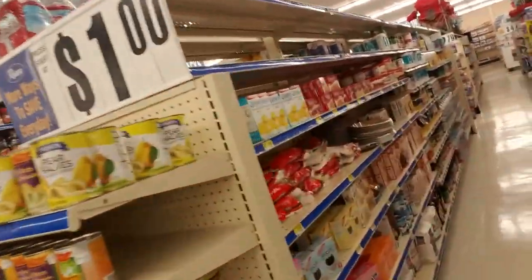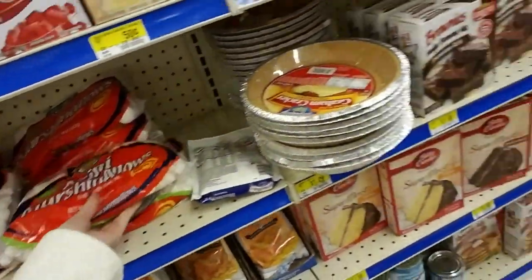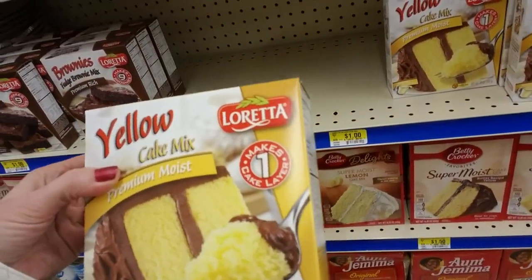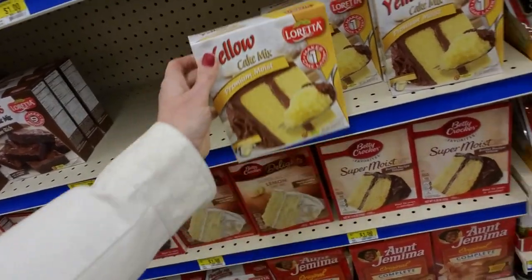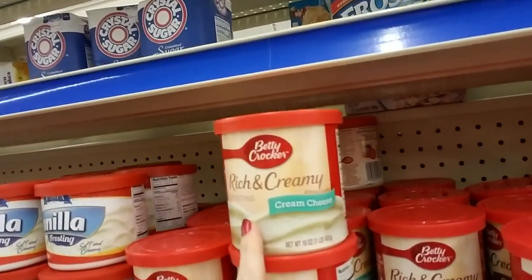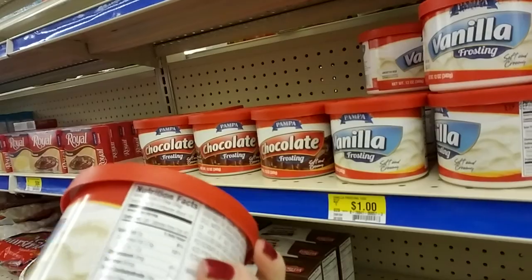Here we have marshmallows — I love marshmallows. I think marshmallows are my favorite snack. We have cake mixes. I've never heard of this brand — Loretta Cake Mix. It makes one cake layer, premium moist cake. And frosting — you can get cream cheese, rich and creamy frosting. This is Pampa brand vanilla frosting.